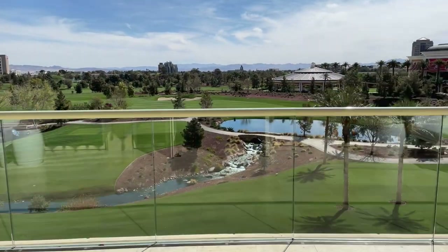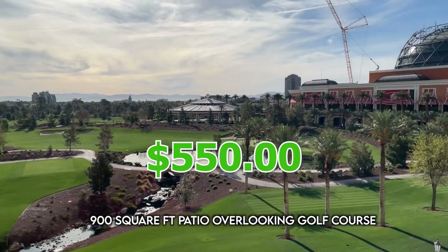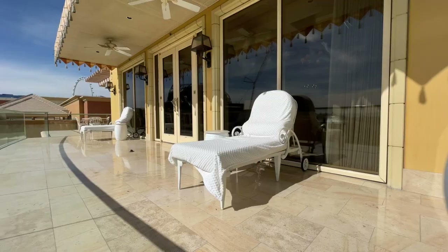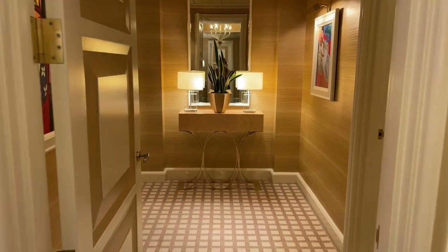Let's step out into the patio. The patio alone is over 900 square feet. It overlooks a golf course. At $550 per round of golf, this is one of the most expensive in the U.S. Come on now. It's giving luxury, it's giving vibes.